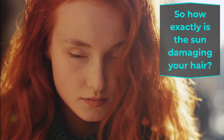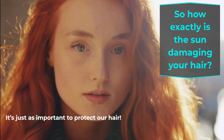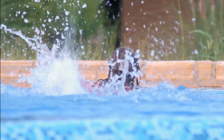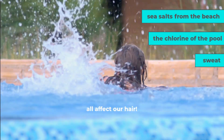So how exactly is the sun damaging your hair? We all know that we need to protect our skin from overexposure to the sun — it's just as important to protect our hair from the sun, too. Not only the sun, but also other activities we carry out outside while having fun, such as sea salts from the beach, the chlorine of the pool, and sweat all affect our hair.